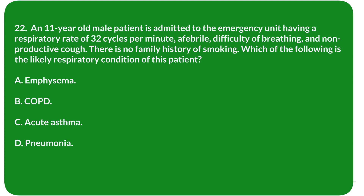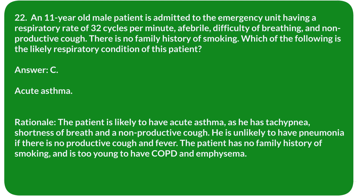Question 22. An 11-year-old male patient is admitted to the emergency unit with a respiratory rate of 32 breaths per minute, afebrile, difficulty of breathing, and nonproductive cough. There is no family history of smoking. Which of the following is the likely respiratory condition of this patient? A. Emphysema. B. COPD. C. Acute asthma. D. Pneumonia. Answer: C. Acute asthma.